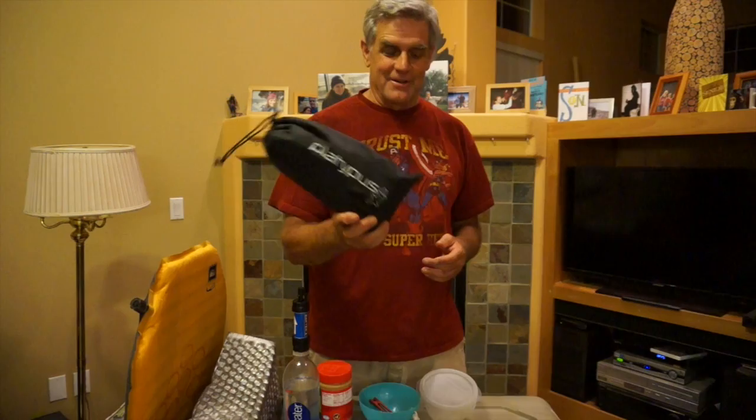I just got this Platypus gravity filter — basically two two-liter bags. You fill one up, hang it on a rock or a tree, and gravity filters it, giving you two liters extremely quickly. It's pretty awesome, but it's $120 so it's not in the spirit of doing the JMT cheap. But if you had more than a couple of people going, you could share one or two of these, and if one breaks each person has a backup. The Sawyer squeeze is probably your cheapest reliable option for water filtration on the trail.